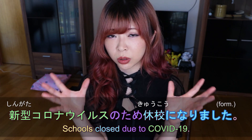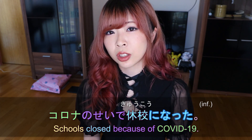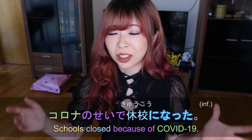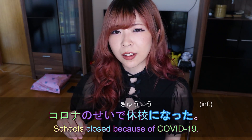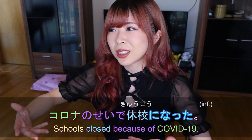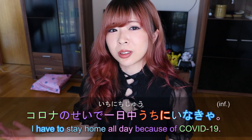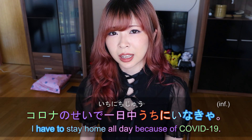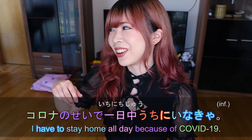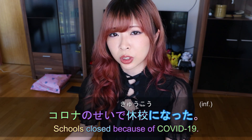When talking to friends, you'd say コロナのせいで休校になった. のせいで means 'because of something bad' — you use it to blame something. If you say someone のせい, it means someone's fault. So コロナのせいで is like 'because of the coronavirus.' You can say コロナのせいで一日中うちにいなきゃ — I have to stay home all day because of the coronavirus. This really shows you're blaming the coronavirus.